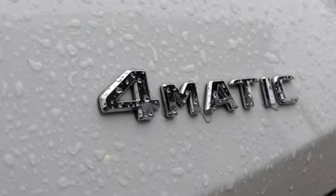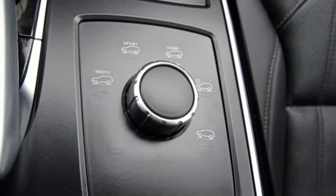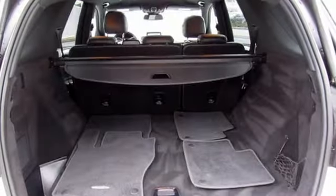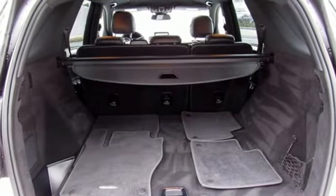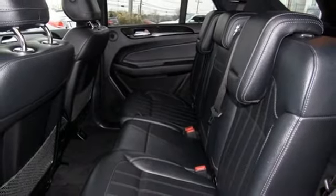Turn your smartphone into a remote control for your GLE with Embrace. It's just one of many user-friendly technologies you'll find. Access over 80 cubic feet of cargo space with the power liftgate, and access the sky with the power sunroof.